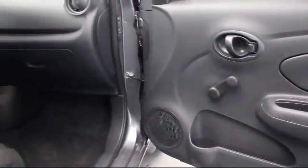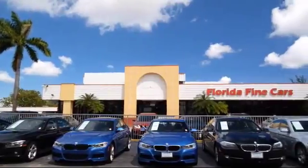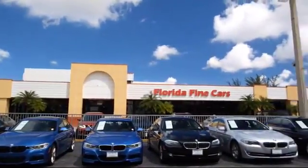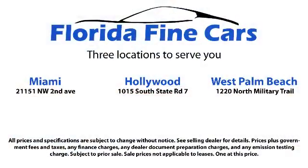Thank you for taking time to look at our vehicles. We understand that there are a lot of dealerships to choose from, and we greatly appreciate you giving us the opportunity to serve you. Contact us today and we'll answer any questions you might have.